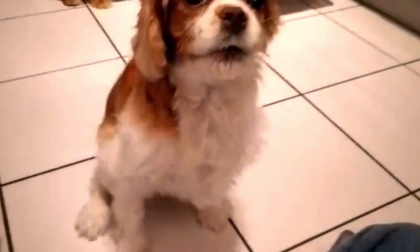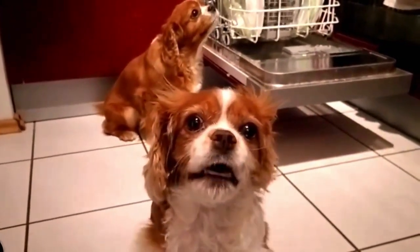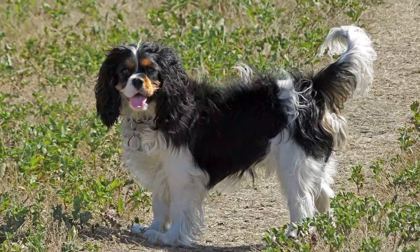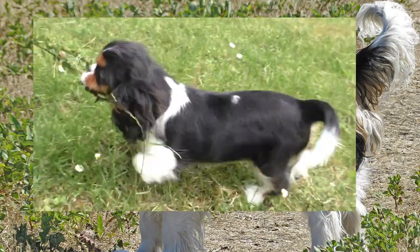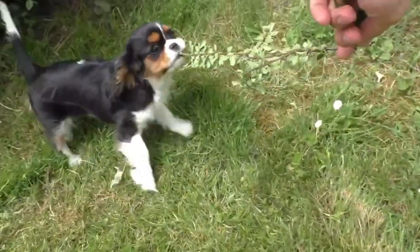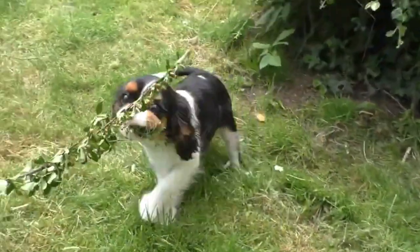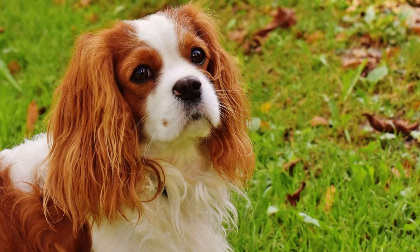The Cavalier King Charles Spaniel is a delightful and beloved breed known for its endearing personality, gentle nature, and striking appearance. They have a distinctive and expressive face with large, round, dark eyes that exude warmth and affection. Their ears are long and set high, framing their adorable faces. One of their most endearing features is their sweet and soft expression, which melts the hearts of those around them.